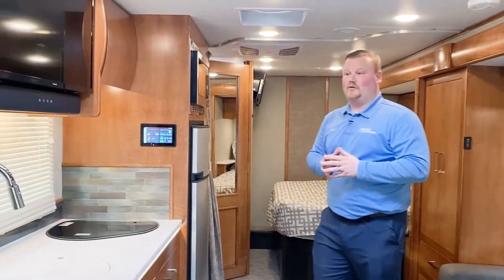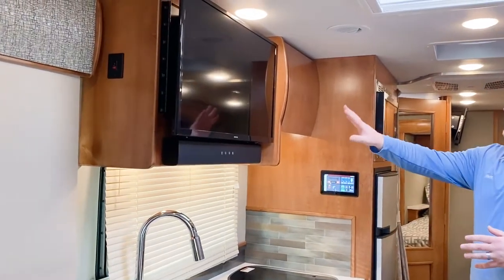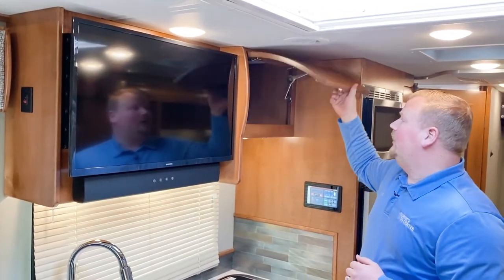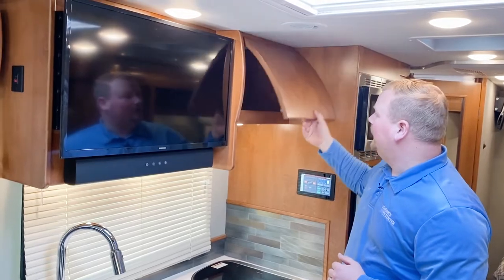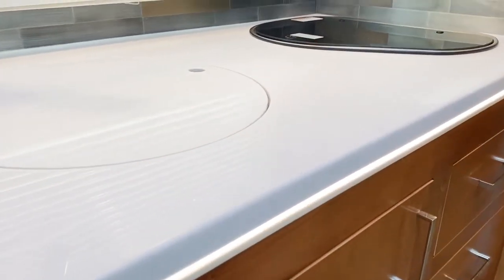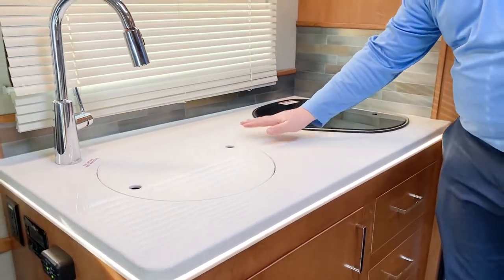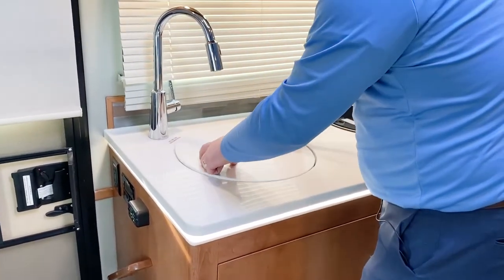We're in the 25 FWC — it's a full wall slide with a new cab over bunk. On the door side you'll have your entertainment center. They switched to a Samsung TV with a sound bar so you get better sound. Overhead cabinetry above the sink has nice hinges that hold themselves up and catches so they're not opening in transit. Solid surface countertops with a built-in light, a two-burner cooktop, and when the cover's on you get nice countertop space with an under-mount stainless steel sink and a pull-down faucet.